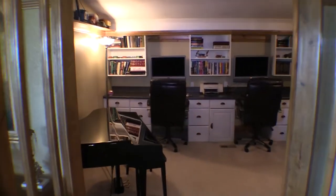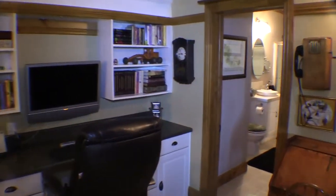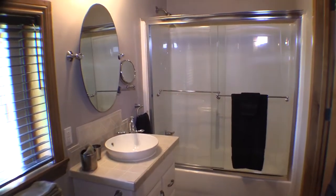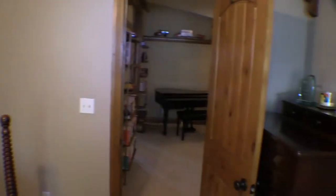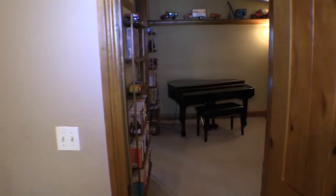Coming around this way is another bedroom area being used as a multi-purpose room, with this portion set up as a music room. Over here there is a bathroom — a full bath with a toilet, a single vanity, and a tub with a shower. This opens around into a bedroom and could be used as a double bedroom.